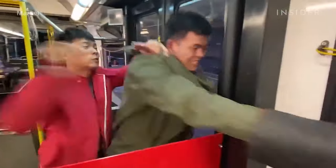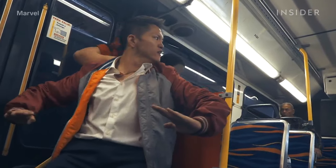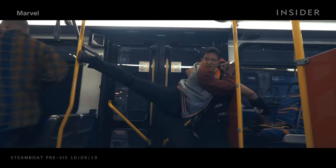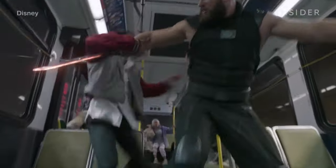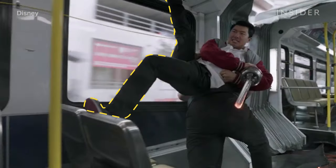Not everything went according to the pre-visualized plan. In final rehearsals, director Cretton didn't find it believable that Shang-Chi could pin Razor Fist against the wall simply by putting his foot up against a pole — Razor Fist is such a big guy. So Cheng reshaped the scenery, switching the pole for chairs. That way, Shang-Chi could place one foot against a seat, then jump up and land on Razor Fist's back — putting one foot on the ceiling and using gravity and all his weight on top.